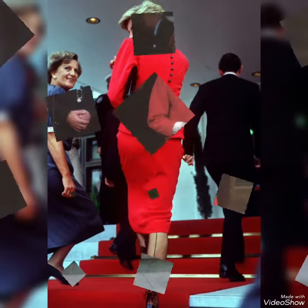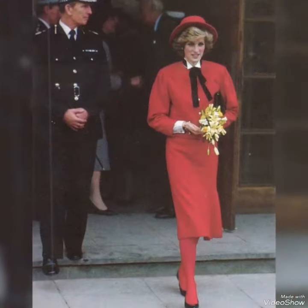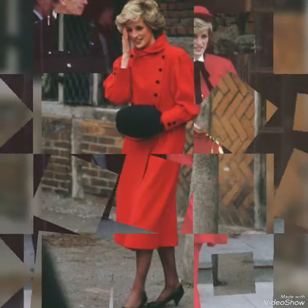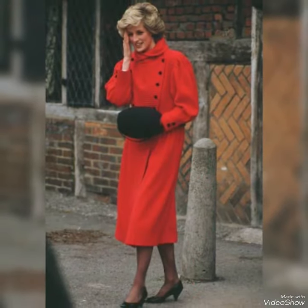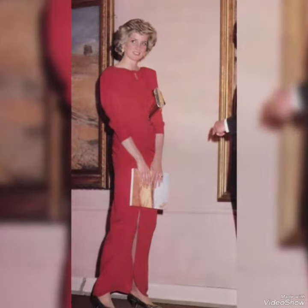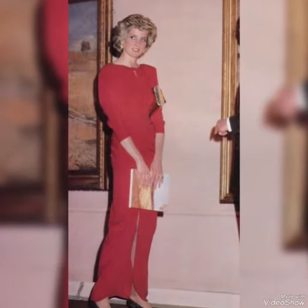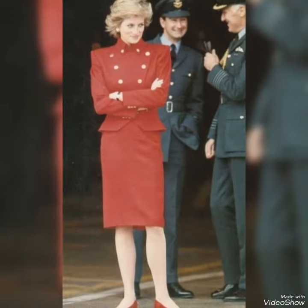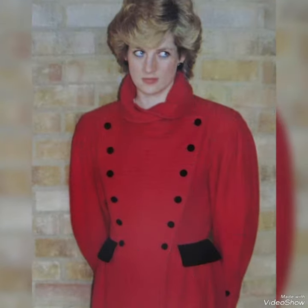She's looking gorgeous and fabulous. I'm showing you some stock pictures of Princess Diana and her red outfits, so keep watching. If you like my video, share it with your friends, subscribe to my channel, and press the bell icon for upcoming new videos.